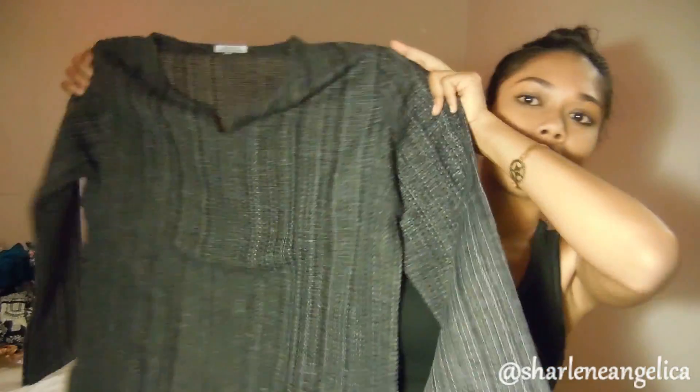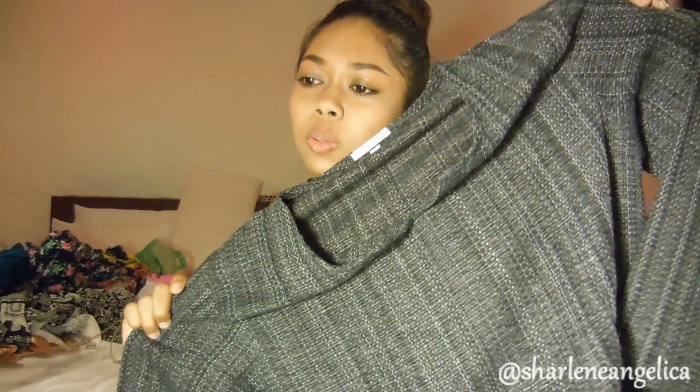I got this for my dad. He has something similar in white, so I decided to get him this one. He better like it! I bargained — this one was about $10.